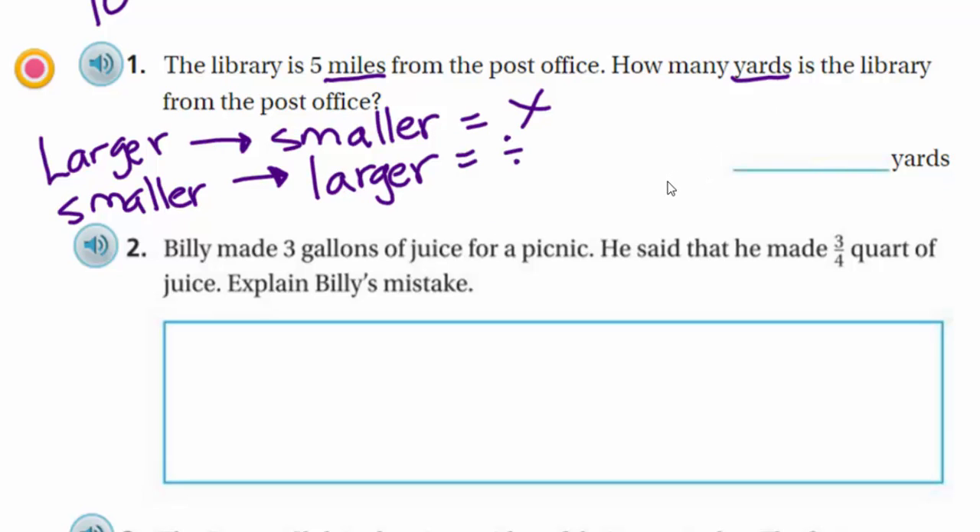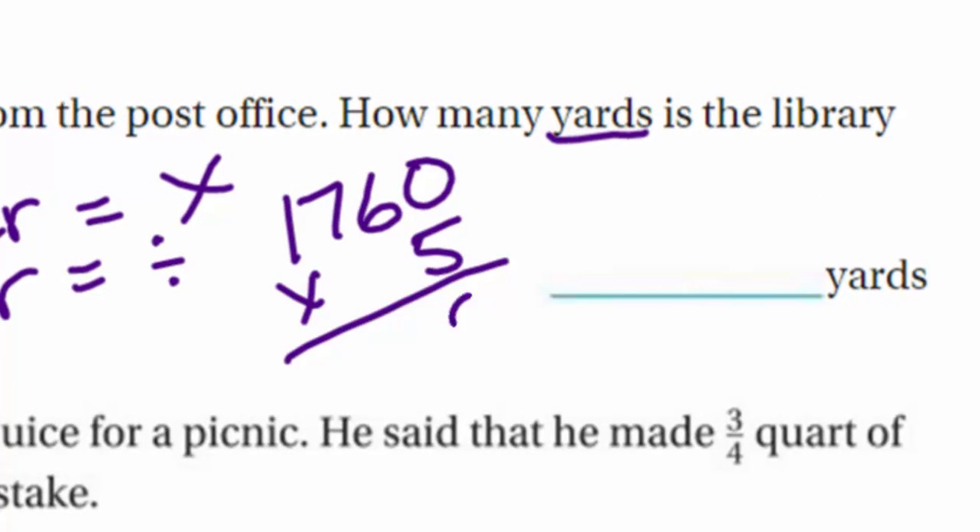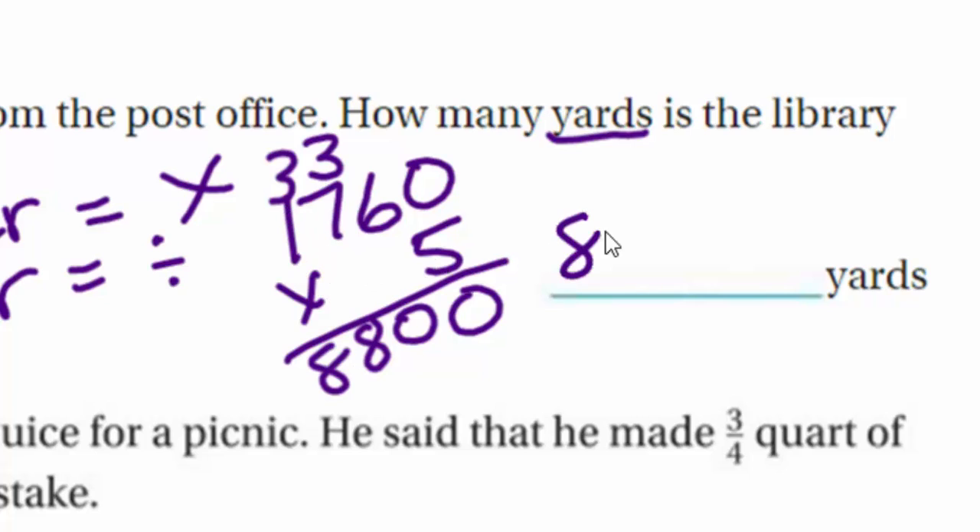Going from smaller to larger means you divide. We are going from larger to smaller, so we multiply 1,760 by five: zero, then 30 carry the three, 35 plus three is 38, carry my three, five times one is five plus three is eight. We end up with 8,800 yards.